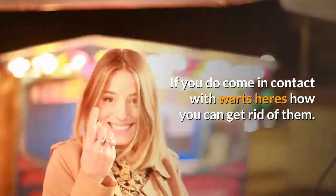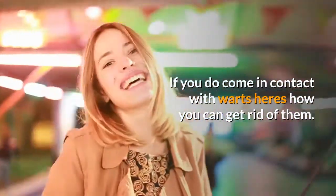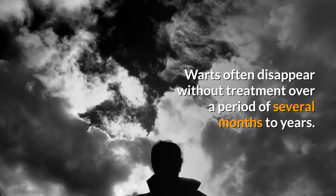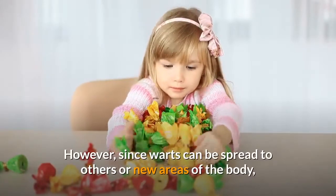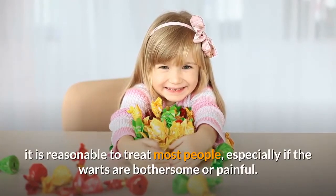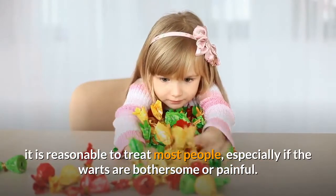If you do come in contact with warts, here's how you can get rid of them. Warts often disappear without treatment over a period of several months to years. However, since warts can be spread to others or to new areas of the body, it is reasonable to treat most people, especially if the warts are bothersome or painful.